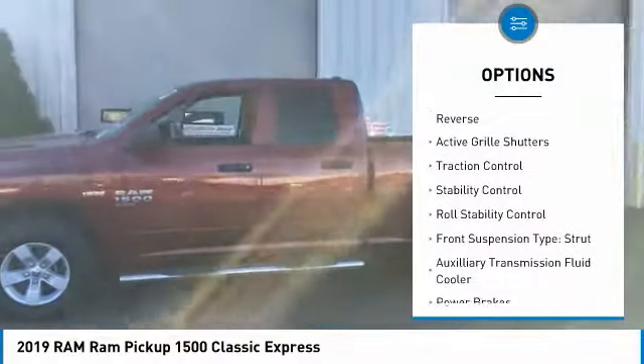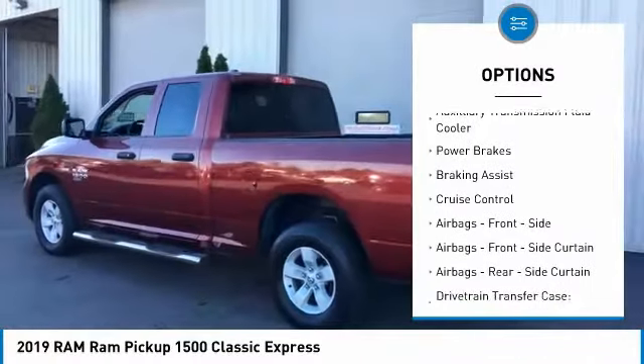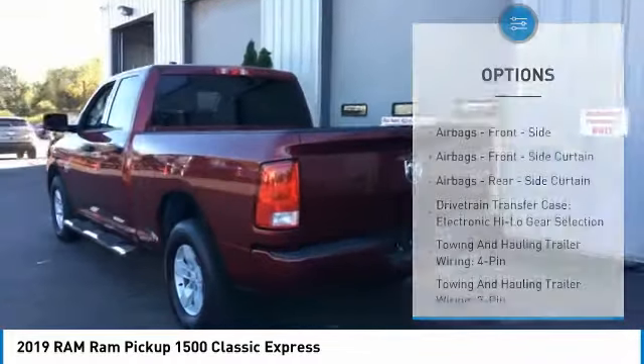Power windows with safety reverse, active grille shutters, traction control, stability control, roll stability control, front suspension type: strut.